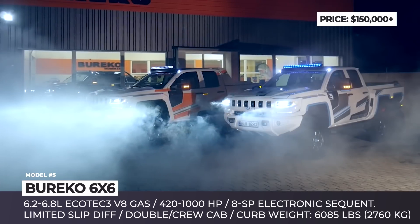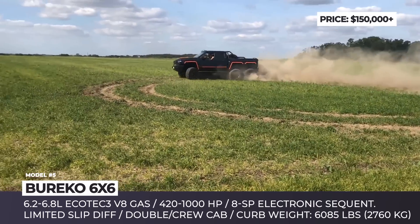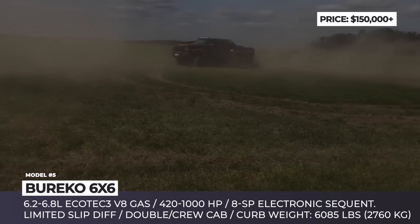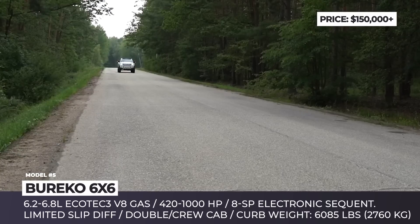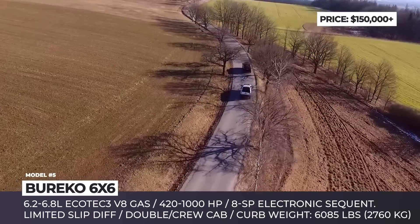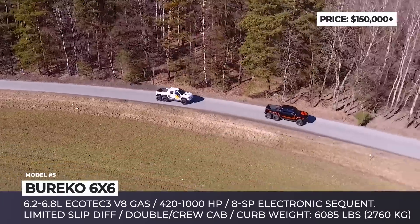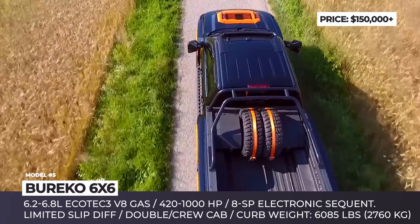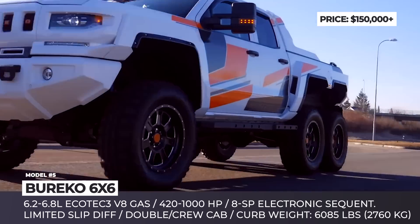Bureko 6x6. Do not expect to find the baddest Silverado on US shores. Instead, it is built in the heart of Europe, in Czech Republic, where Bureko SRO is headquartered. The original Burekos used to be based on the Hummer H2 platform, so on the new models, the front end of Chevy's pickup is reworked to resemble the grated grille of the GM legend. The 6x6 can be ordered in double cab or crew cab body with a 6.2 or 6.8-liter Ecotec3 V8 gasoline engine with 420 through 1,000 horsepower. The truck rides on a high-strength steel chassis, but the bodywork is completed with lighter aluminum, carbon fiber and carbon composite, with part-time and full-time four-wheel drive, limited-slip differential, ABS and driveline traction control.